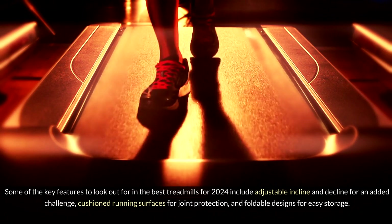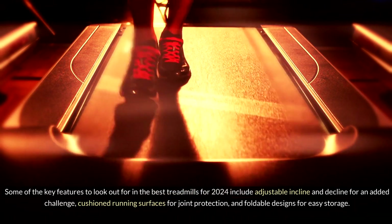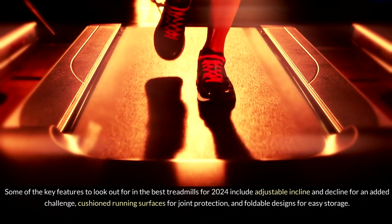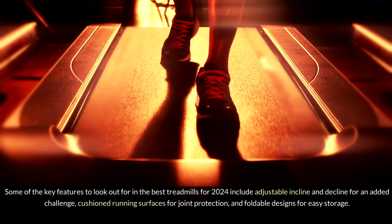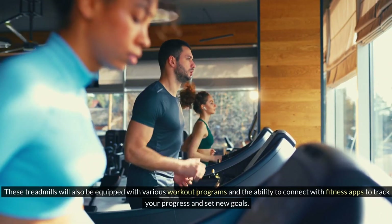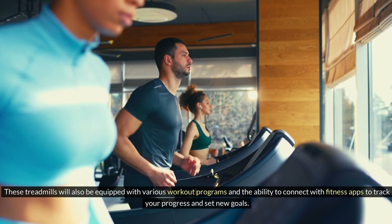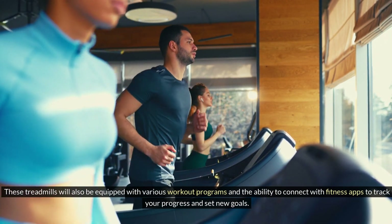Some of the key features to look out for in the best treadmills for 2024 include adjustable incline and decline for an added challenge, cushioned running surfaces for joint protection, and foldable designs for easy storage. These treadmills will also be equipped with various workout programs and the ability to connect with fitness apps to track your progress and set new goals.